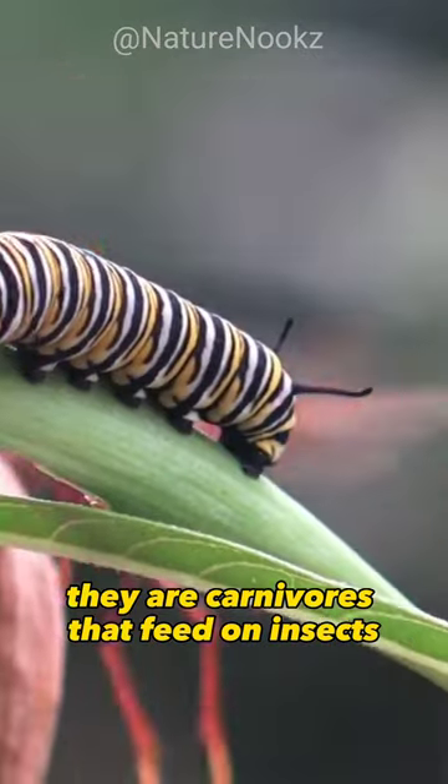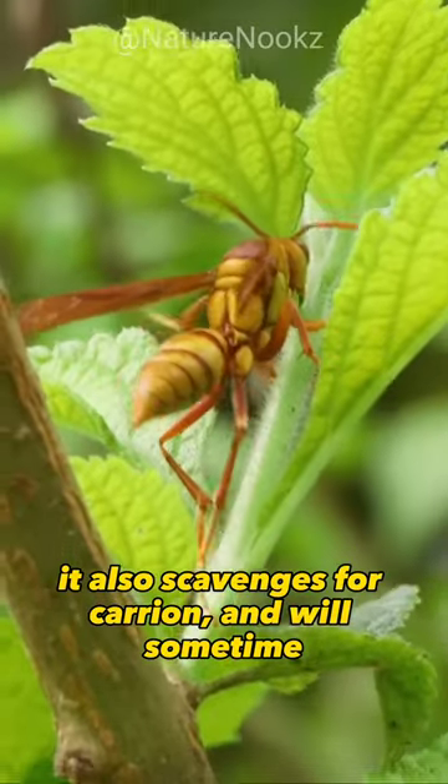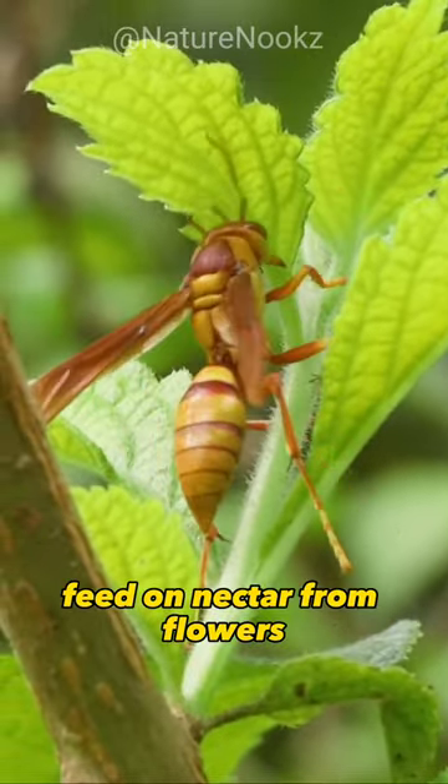They are carnivores that feed on insects. They hunt spiders, caterpillars, and other small insects. They also scavenge for carrion and will sometimes feed on nectar from flowers.